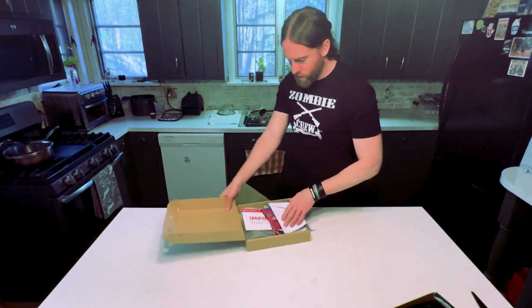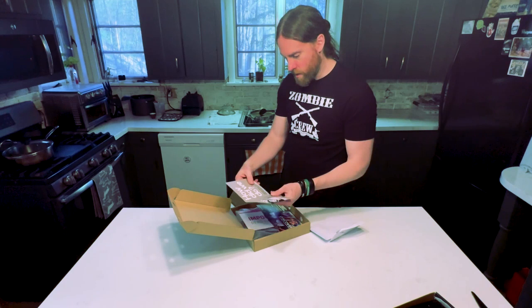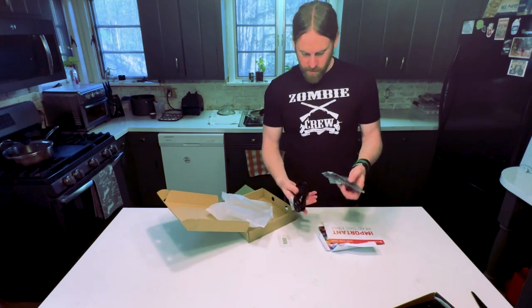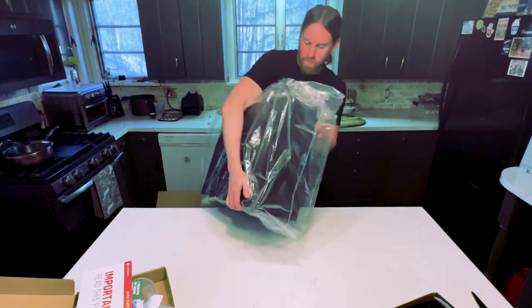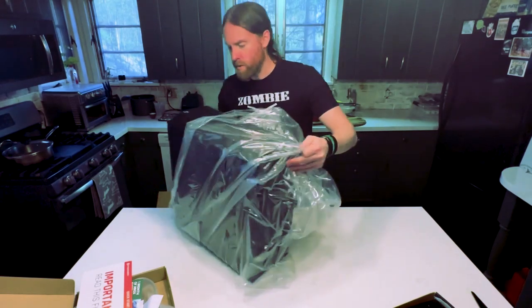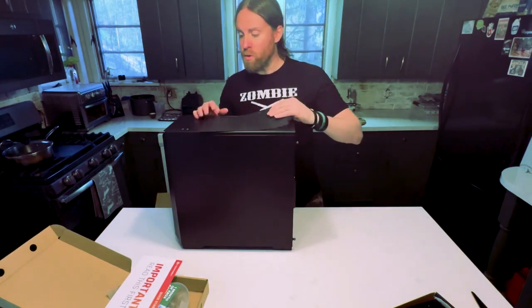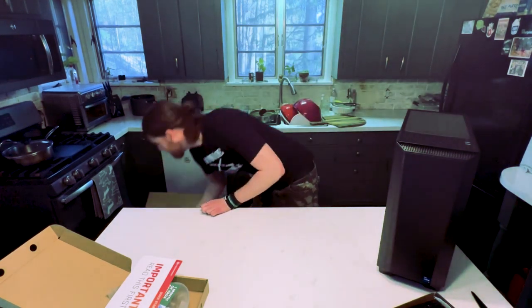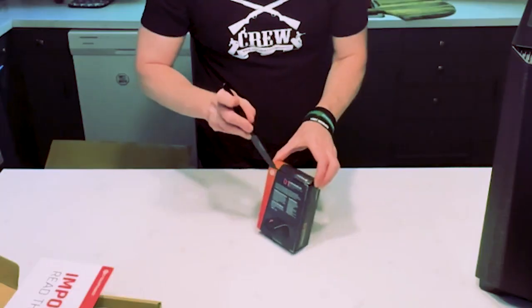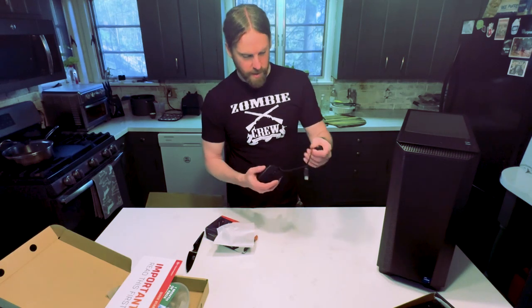We got more stuff here — probably the power cord. And it looks like we have the power cord. It's got a liquid cooling system. There's still something else in the box. We got our mouse right here. It's got a couple more buttons than my current one and a mesh cord, not one of those plastic ones.